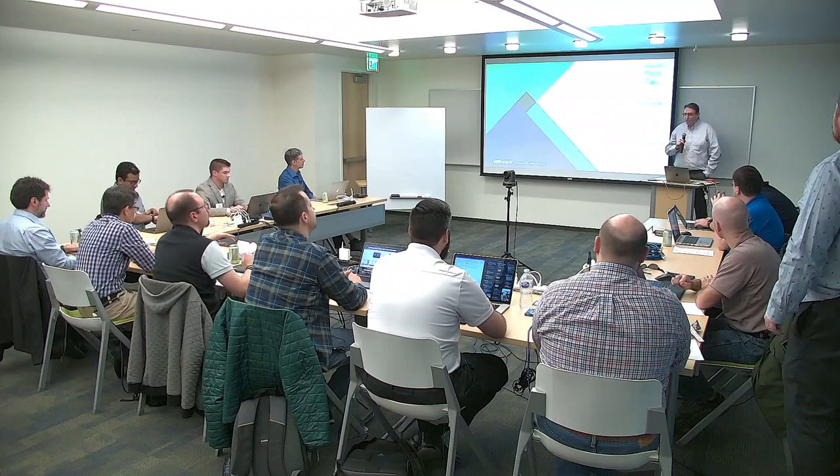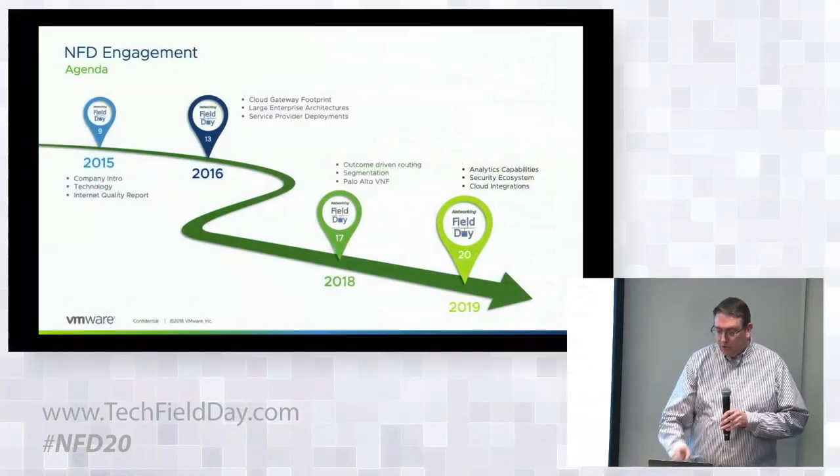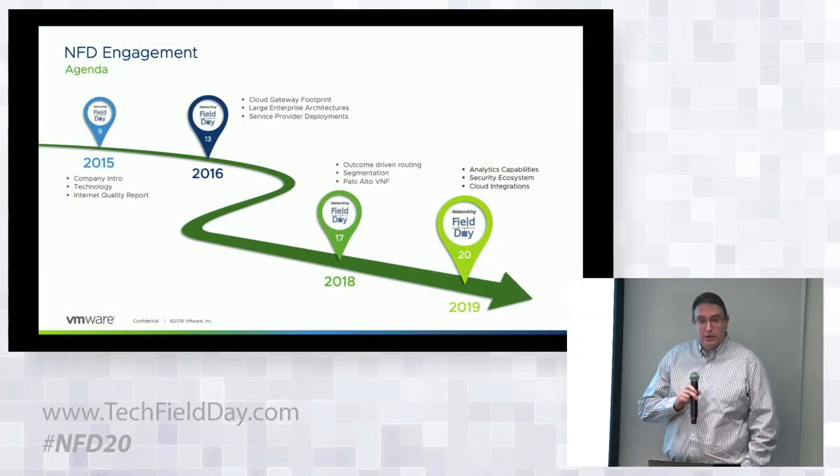Hi everybody, welcome again all delegates. My name is Tim van Eric, I'm leading up the product management team at VeloCloud BU. In the back of the room we have Fangu, Tony Banuelos, and Jaspreet Batia — they're going to chime in during the presentation as well. We're very excited to provide you with an SD-WAN product update today, but first I want to do a quick recap of our engagements with the Network Field Day team.